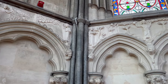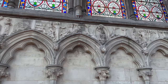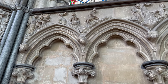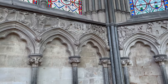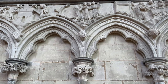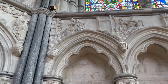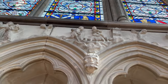All these carvings are from chapters in the Bible. There's Adam and Eve, and there's Noah's Ark. There's some very good detail in the carvings.